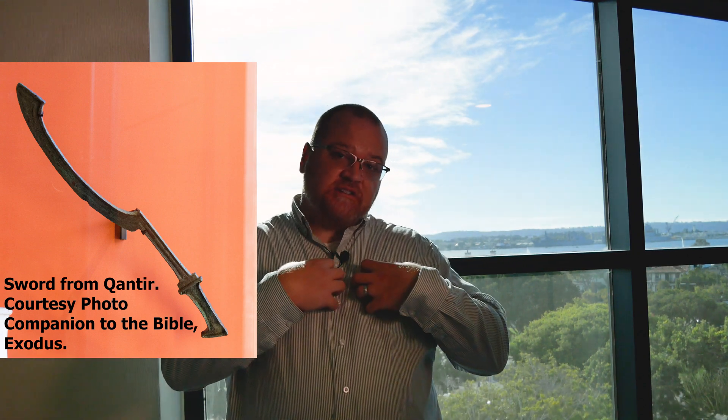Associated small finds include daggers, lances, arrowheads, and scales of the type they would sew into chest armor. And maybe most interesting, a stone mold which they would use to make the rims — the metal rims — for their shields. You can see depictions of these from the Battle of Kadesh. They're actually Hittite technology that the Egyptians are borrowing, and they're making it at these workshops at Kantir.